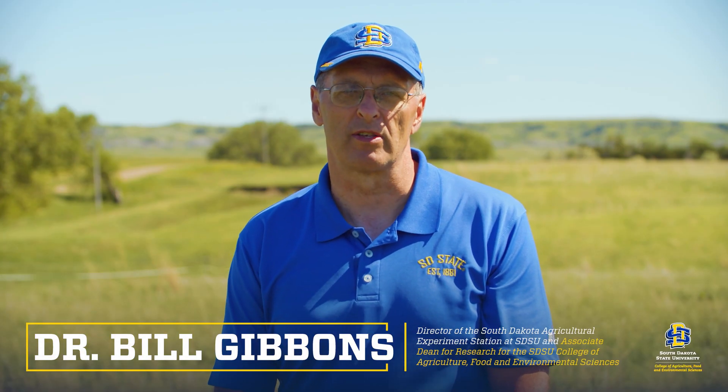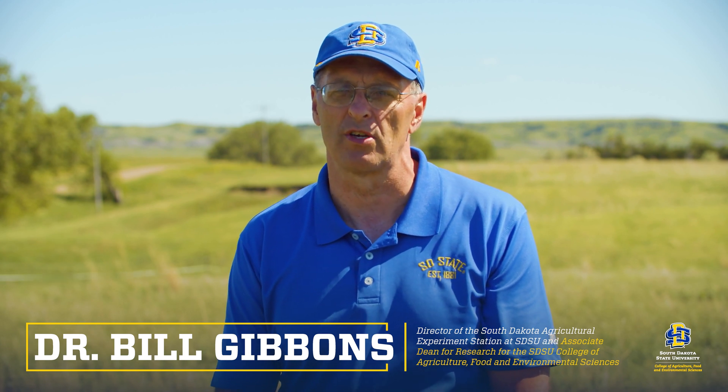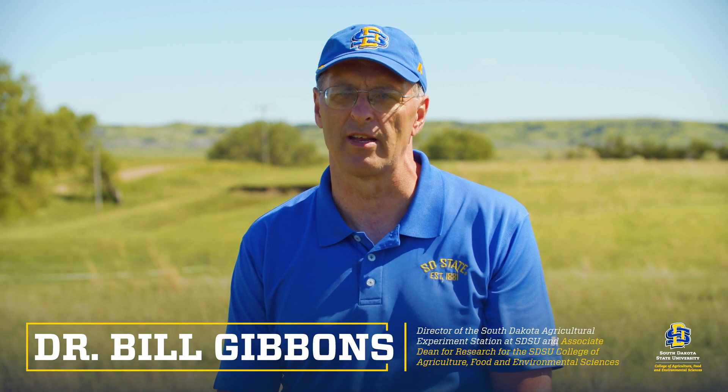Well, hello there. My name is Bill Gibbons. I'm the Director of the South Dakota Agriculture Experiment Station and the Associate Dean for Research in the College of Agriculture, Food and Environmental Sciences at SDSU.